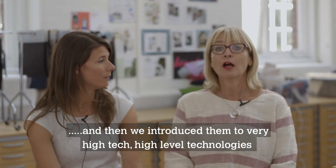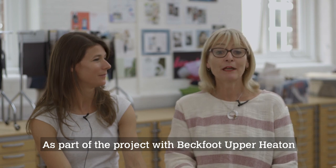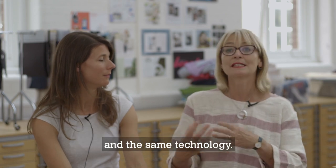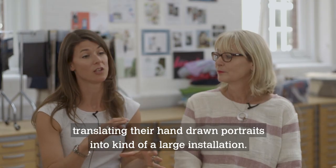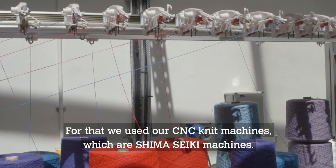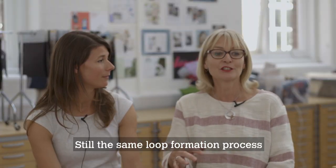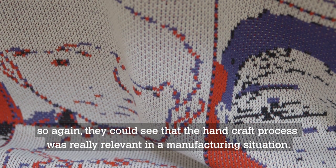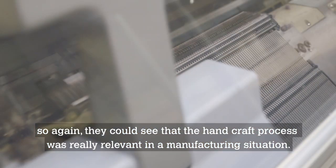And then we introduced them to very high-tech, high-level technologies that we have at the University. As part of the project with Beckford and Pahiton, they were using the same equipment, the same space that our students use, and the same technology. We did a particular project with that school, translating their hand-drawn portraits into a large installation. For that, we used our CNC knit machines, which are Shima Seiki machines — still the same loop formation process — so they could see that what they'd made in their hands was now being made on a machine.